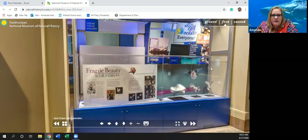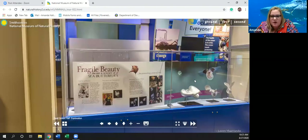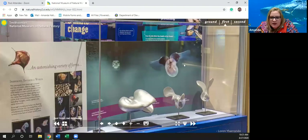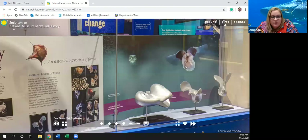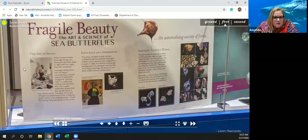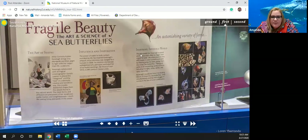'Fragile Beauty: The Art and Science of Sea Butterflies.' I did not know sea butterflies existed — it kind of looks like a cross between a jellyfish and a butterfly. The pteropods that Cannaval sculpted are tiny sea snails no bigger than a grain of sand. Like other plankton, they drift freely in ocean currents and swim by flapping wing-like lobes, giving them the name sea butterflies. Pteropods come in an astonishing variety of forms including triangles, cones, spirals, and spiny diamonds.